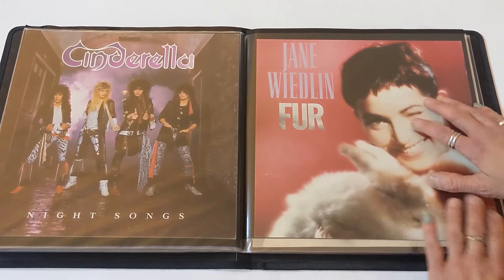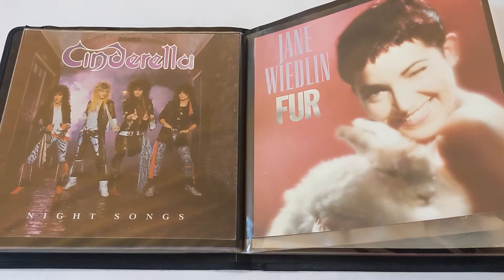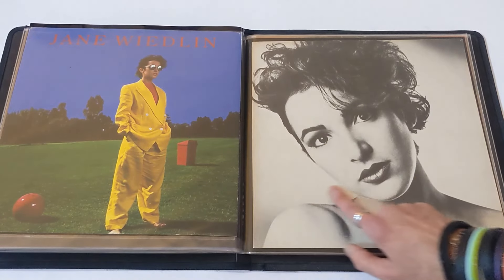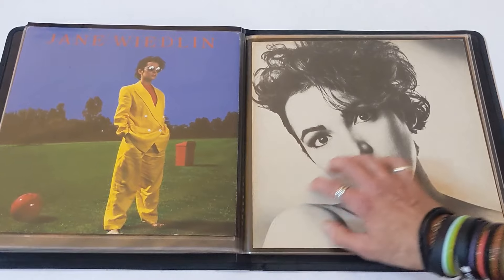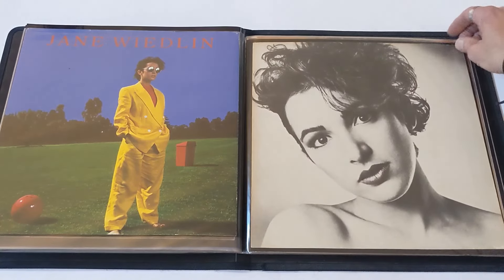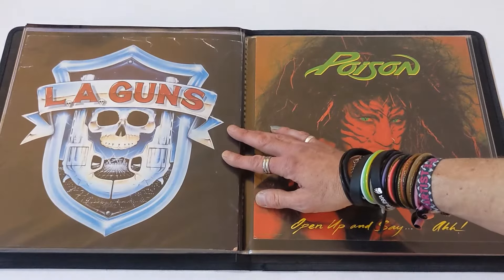Jane Wiedlin, Go-Go's — love this album, love all her solo stuff, actually, even the band Frosted that she was in. Love Jane, one of my first crushes. I met Jane a couple times over the years — she's really cool, big Devo fan. I love her solo music; she does some good synth-pop stuff and some pop punk.